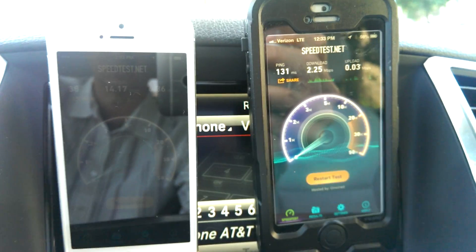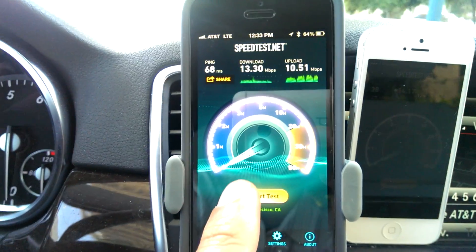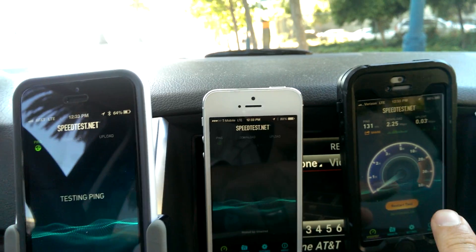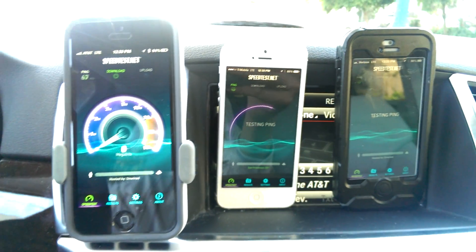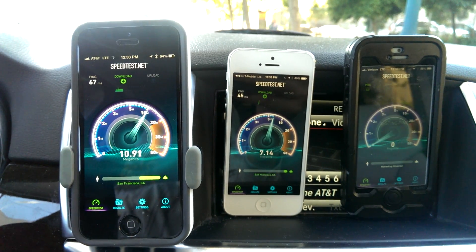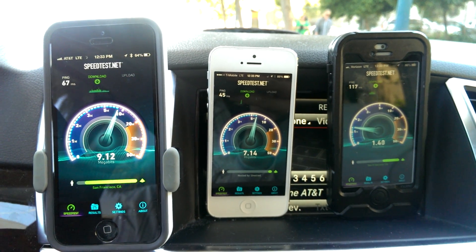That's 3G speeds, quite honestly, and that's really not going to cut it for things like wirelessly tethering your laptop to your phone. Let's run this again — give everybody another shot. And as you see, AT&T is off to the races, so is T-Mobile, and Verizon is still struggling.